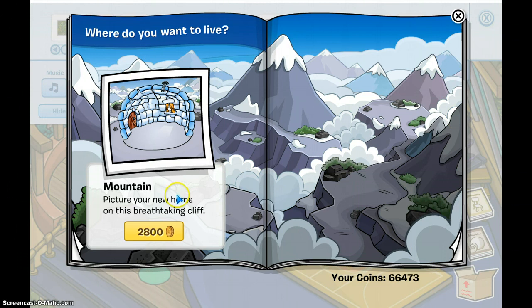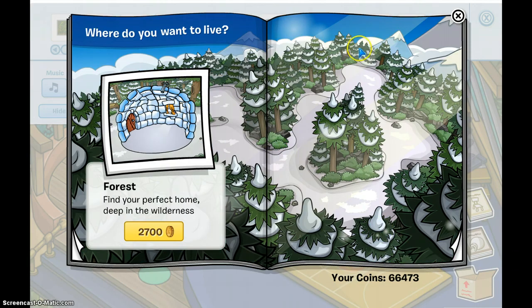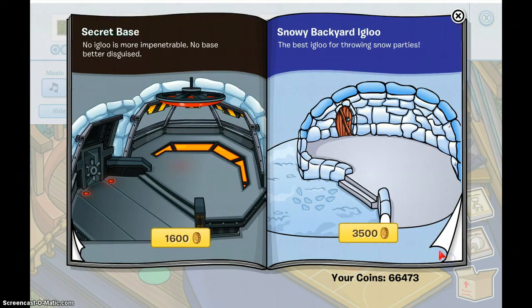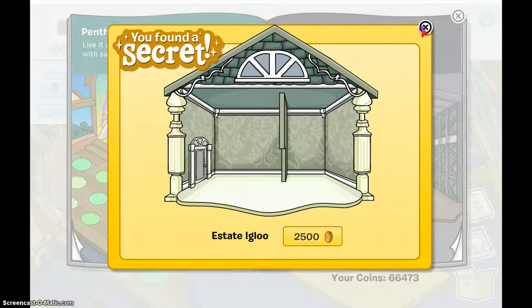Now for the igloo catalog — it's mostly the same. Some pages have no secrets. There's a secret base that looks pretty nice, but there's no secret in this igloo. No secrets in the next ones either.